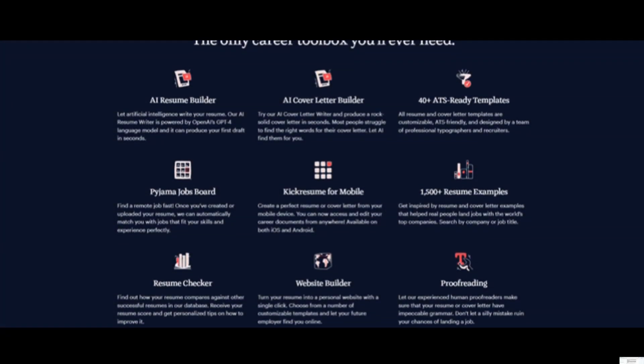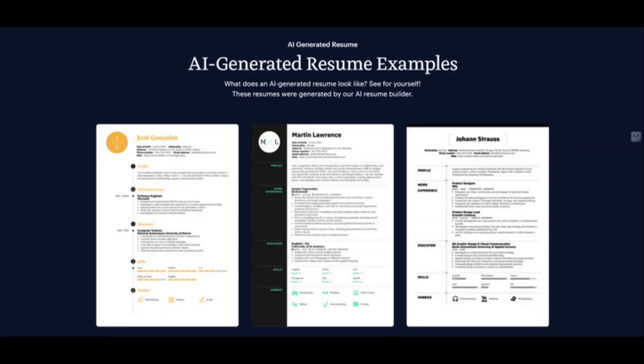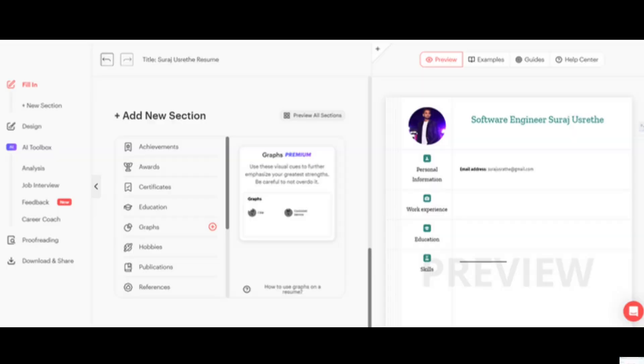While Kik Resume offers fantastic templates and automation, it empowers you to personalize your resume and showcase your unique value proposition. You can edit and refine the AI-generated suggestions, tailoring your resume to highlight your most relevant skills and accomplishments for each position you apply for. Numbers speak volumes — Kik Resume helps you quantify your achievements with metrics and data.